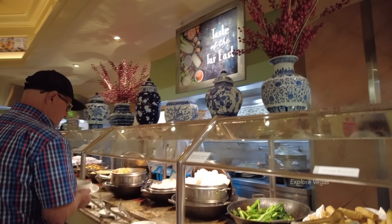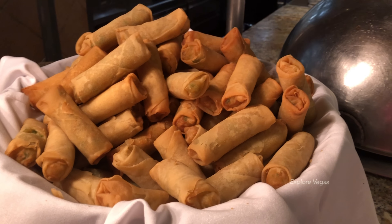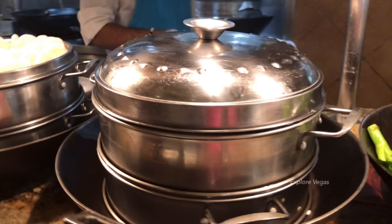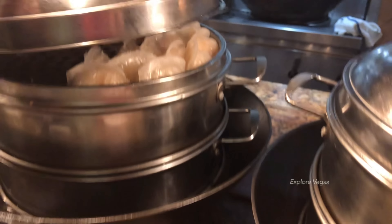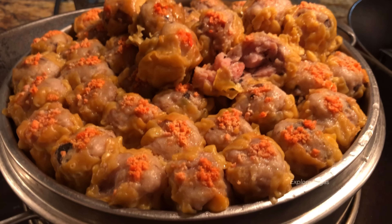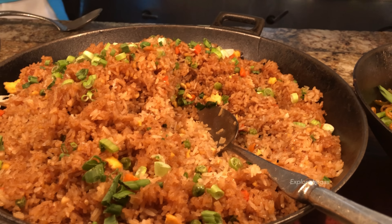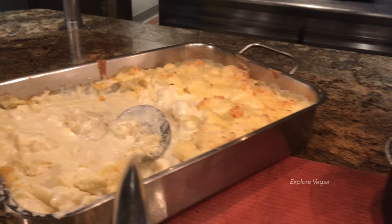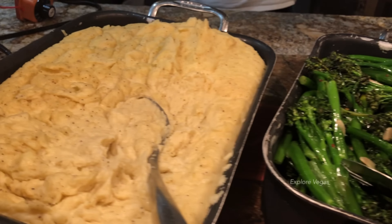Let's check out the Asian station. Here they have steamed rice, soy sauce and chili sauce, vegetable spring rolls, Chinese broccoli, barbecue pork buns, shrimp har gow, pork and shrimp shumai, sweet and spicy noodles, fried rice, sesame chicken, caramelized carrots, cauliflower au gratin, mixed vegetables, broccoli, and mashed potatoes.